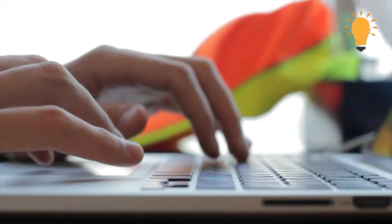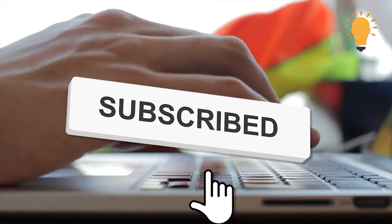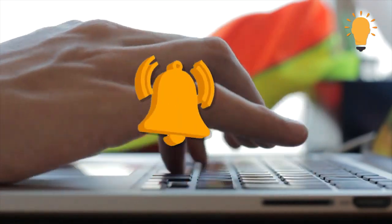Before moving on, please take a moment to subscribe to the channel if you haven't, so you'll be notified whenever our new videos drop.